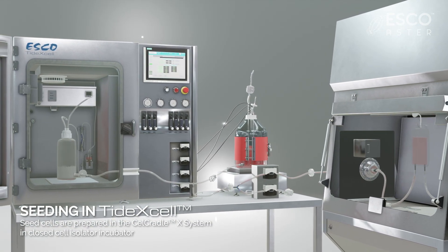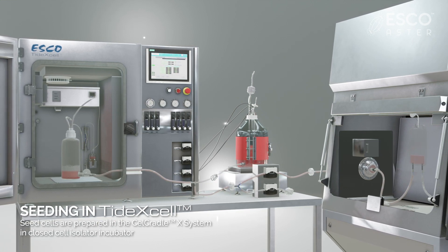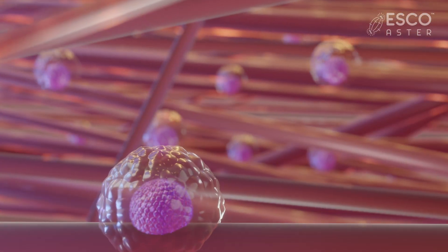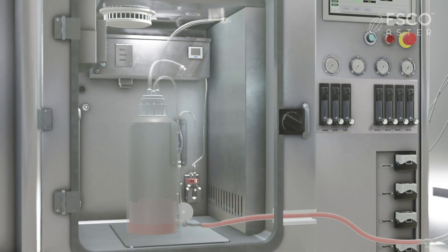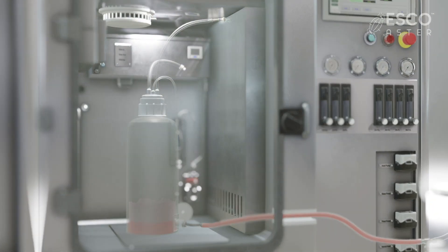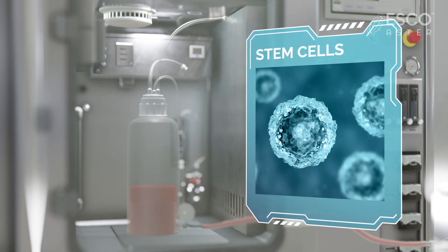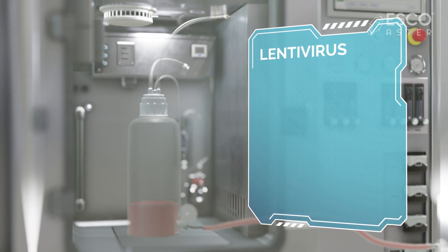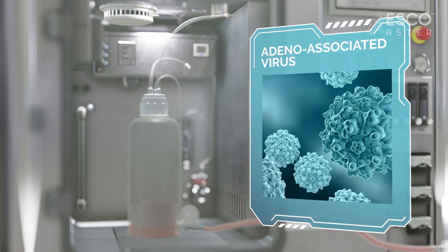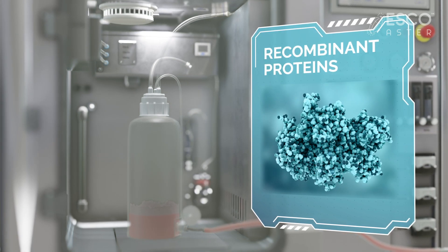Cells are seeded and attached to the Bionoc2 macro carriers or matrix cassette, which allow a large surface area for adherent cell growth and expansion in a three-dimensional configuration. These two seeding configurations make it flexible for high product-yield applications such as stem cells, exosomes, lentivirus, adeno-associated viral vector production, vaccines, recombinant proteins, and more.